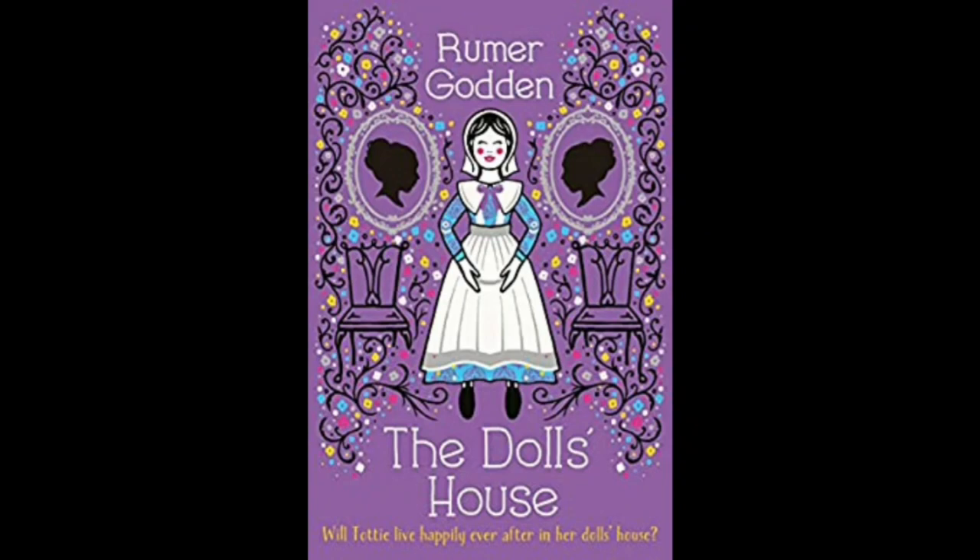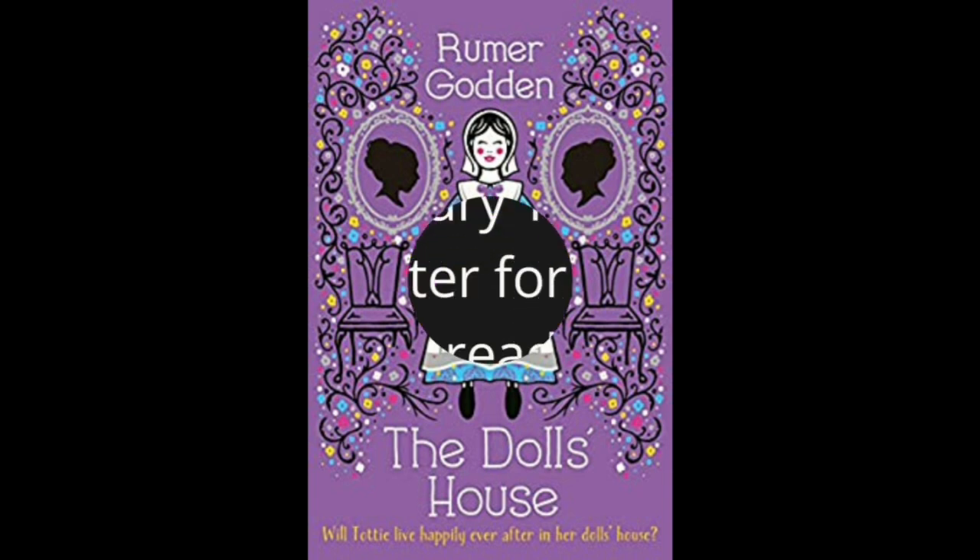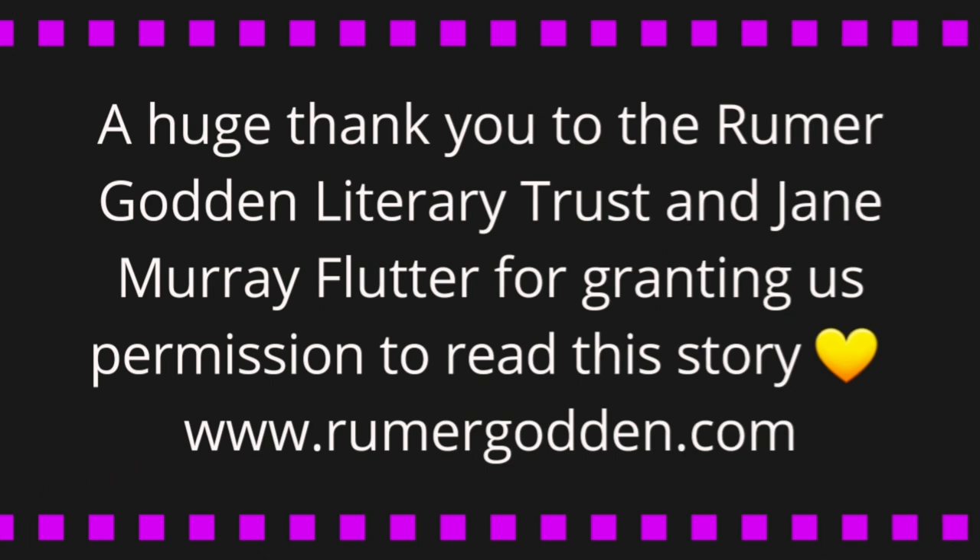This is the tale of The Doll's House by Rumer Godden, with illustrations by Jane Ray, read by Sasha Cooper. On behalf of Quarantine Kids Storytime, we would just like to say a huge thank you to the Rumer Godden Literary Trust and Jane Murray Flutter, Rumer Godden's daughter, for granting us permission to read The Doll's House.